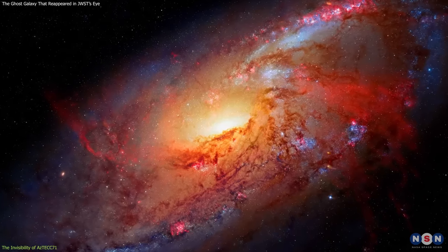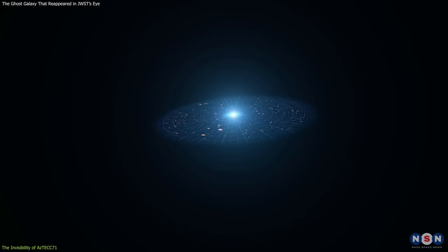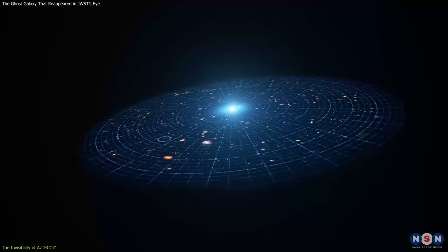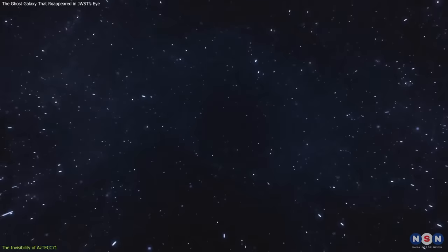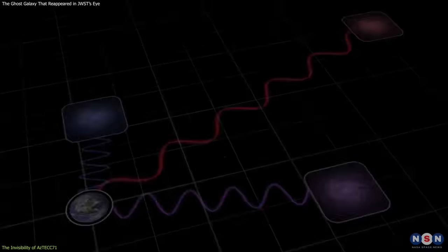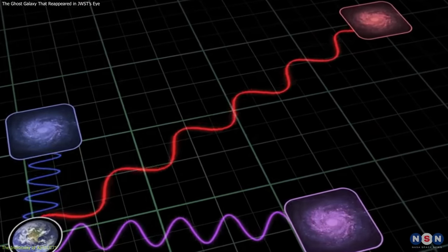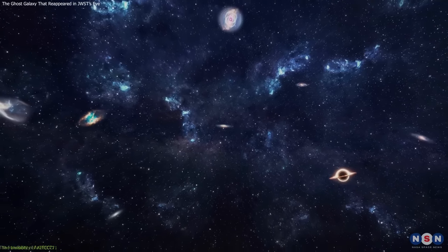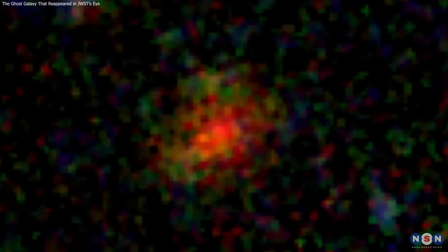The gas and dust clouds are also affected by another phenomenon, which is the expansion of the universe. The universe is not static, but it is constantly growing and stretching. This means that the light that travels through the universe also gets stretched, and its wavelength gets longer. This is why this galaxy is very red — because it is very far away from us, and its light has been stretched by the universe. The combination of these processes makes Aztec E71 a very unique and extreme galaxy, and one that is very hard to detect and study.